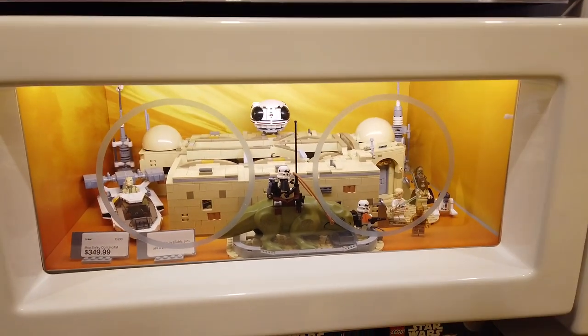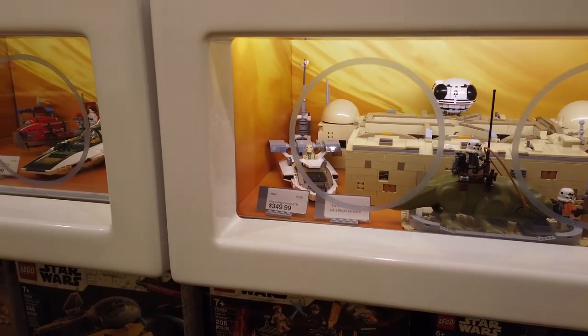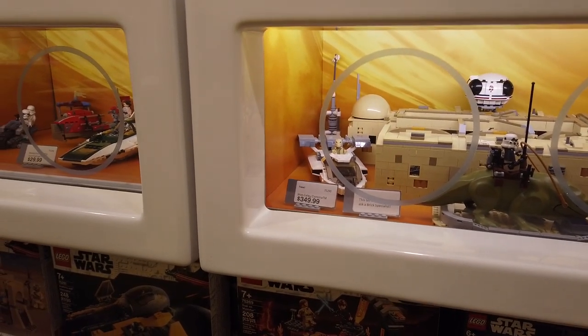This is the new set that contains over 3,000 pieces. It's based on the first generation Star Wars movie, and this is the one we're looking for.